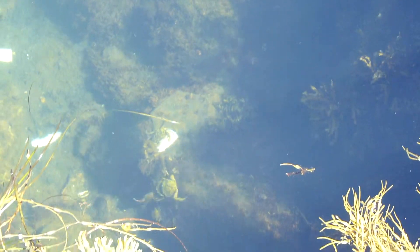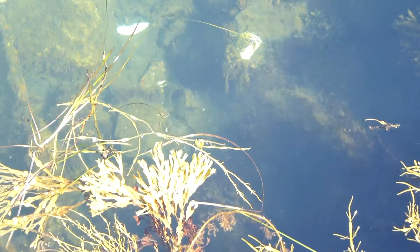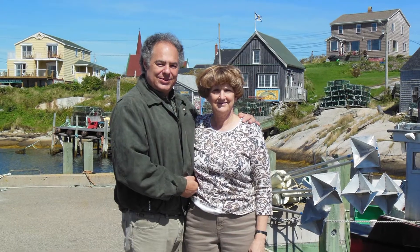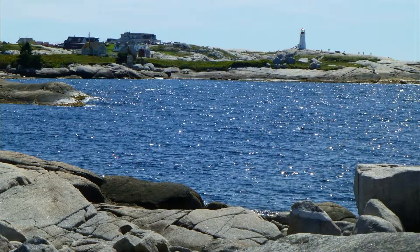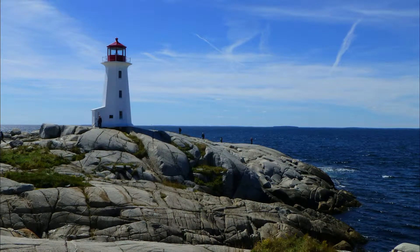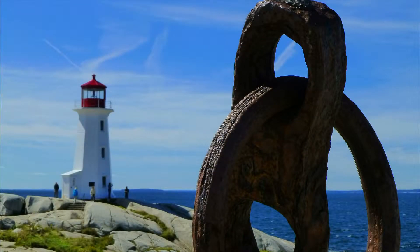We watched as crabs and lobsters came out from under the pier, and they fought over the bait. Just south of town, sitting on a granite outcropping, is Peggy's Point Lighthouse. It marks the eastern point of Margaret's Bay and is still operated by the Canadian Coast Guard. Another highlight of Peggy's Cove is a carved granite relief done in the 1970s, depicting 32 Nova Scotian fishermen and their families enveloped by the wings of St. Elmo, the patron saint of sailors.